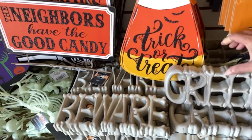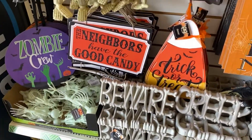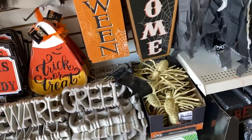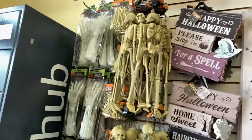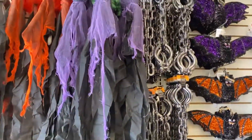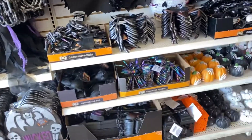We have a little tree and candy corn. We have Autumn Skeletor figures and hats.